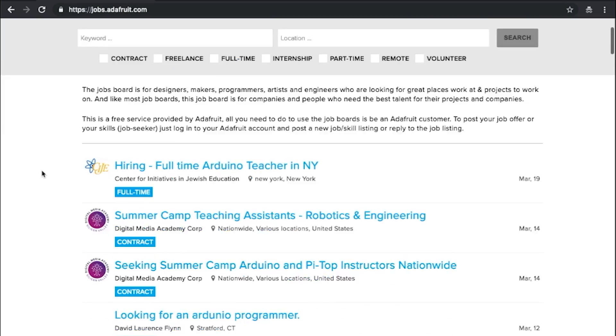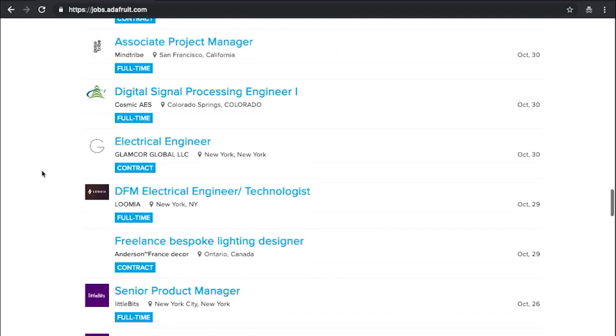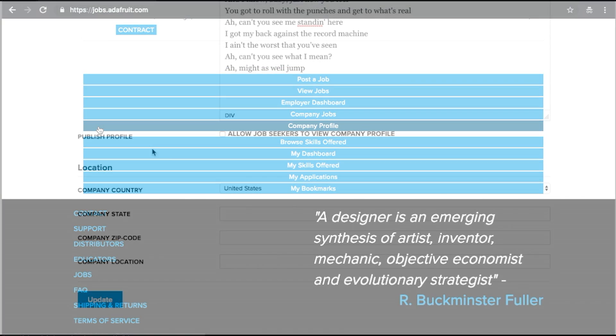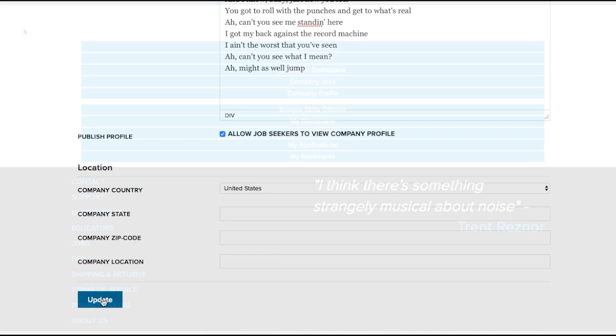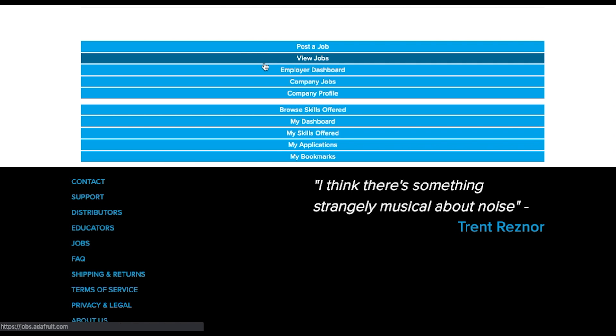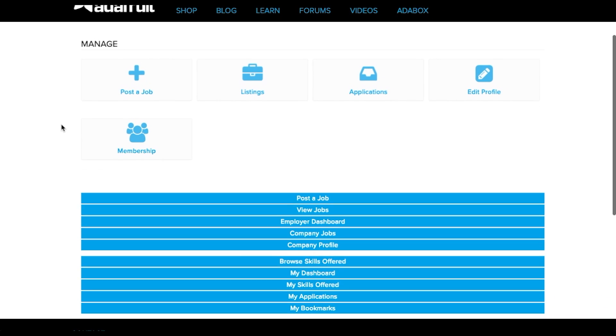This will direct you to the Adafruit Jobs Board where you can view, post, or reply to all listings. If you are a company and would like to post a job listing, first you'll need to create a company profile. Click the company profile option and fill out the prompts. Once you've completed a profile, you can post a job. You can manage all of your listings, applications, profile settings, and membership settings on your handy employer dashboard.